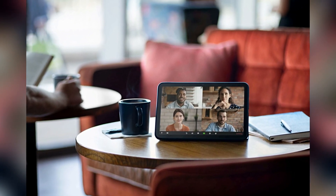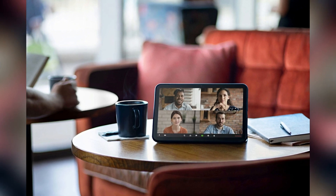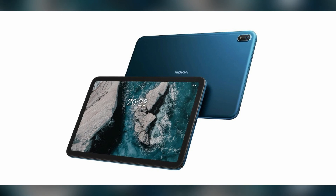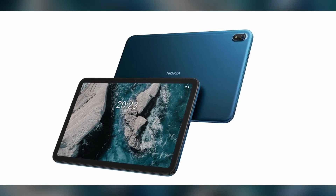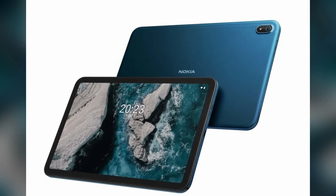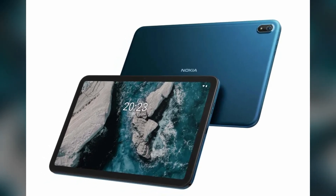As you might expect from its affordable price point, the Nokia T20 is not a powerhouse of an Android tablet. It's powered by a modest Unisoc Tiger T610 processor, and in the US and UK comes with 4GB of RAM and 64GB of expandable storage.